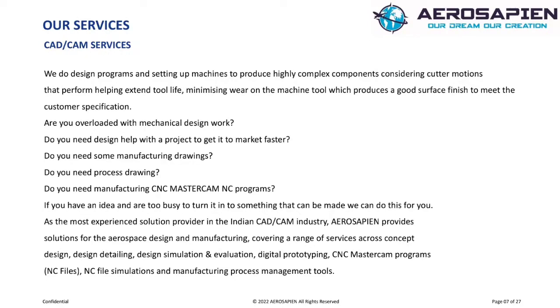Are you overloaded with mechanical design work? Do you need design help with a project to get it to market faster? Do you need some manufacturing drawings? Do you need process drawings? Do you need manufacturing CNC MasterCAM NC programs? If you have an idea and are too busy to turn it into something that can be made, we can do this for you.